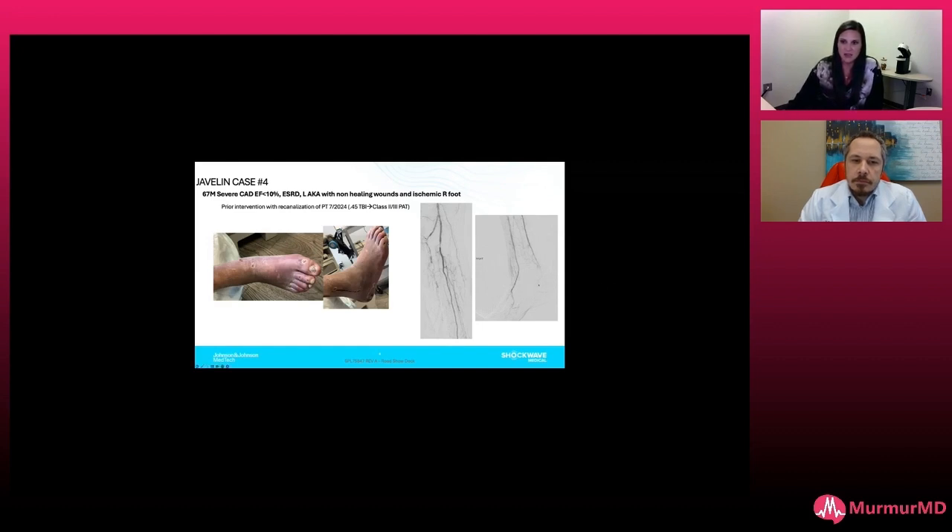You can see here that his posterior tibial just washes out and really isn't providing a ton of flow into the foot, which is why the original revascularization attempt was probably not successful in giving him complete resolution of his ischemia.